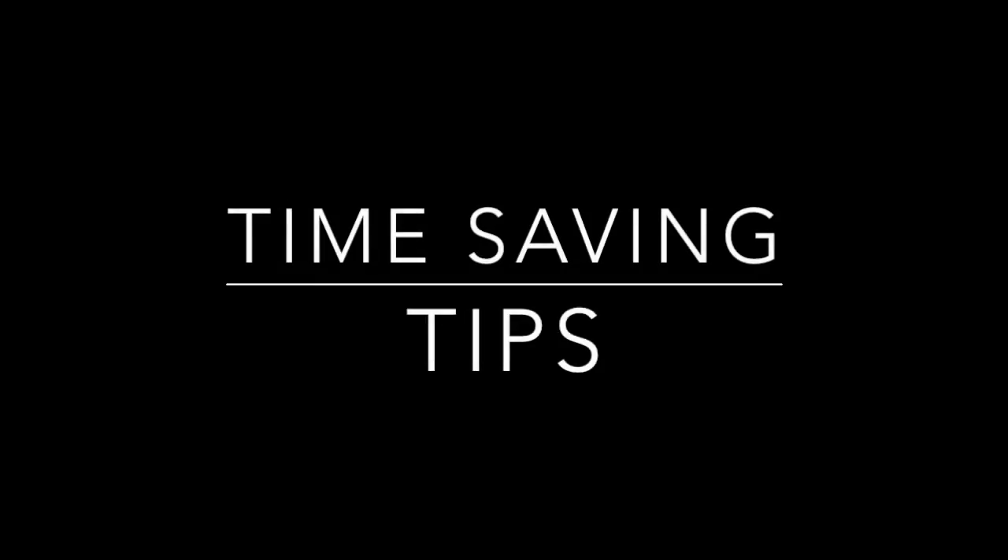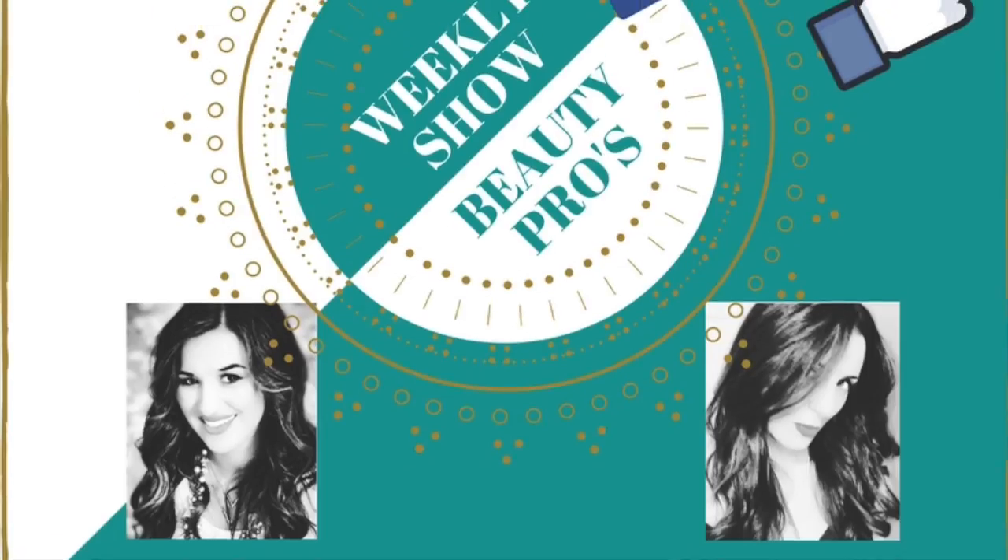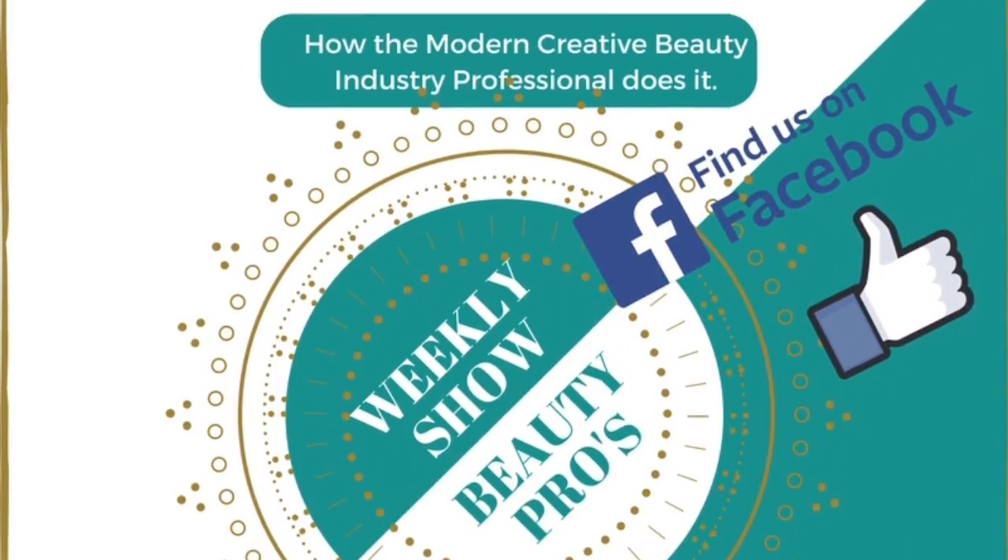Thank you so much for watching. This is Beauty's Talking Business with Jenny A. Hansen and Andrea Pettingill. You can find us at beautiestalkingbusiness.com and all over social media. Please head over to our Facebook group and give us a like and subscribe if you haven't already. Stay tuned for next week's episode. Thanks for watching — bye, guys! Till next week, bye!